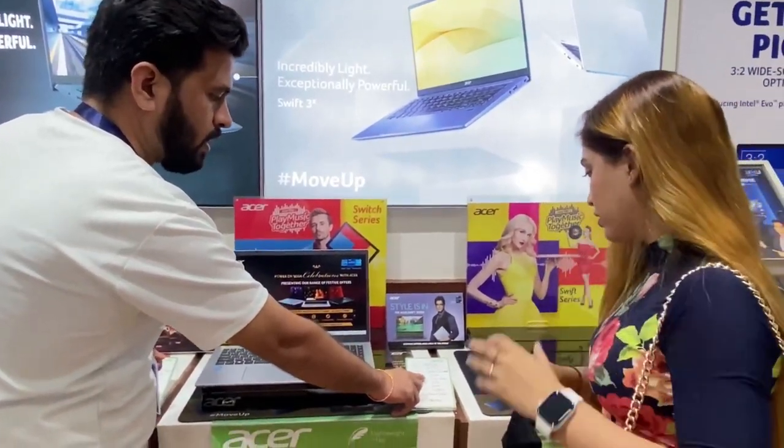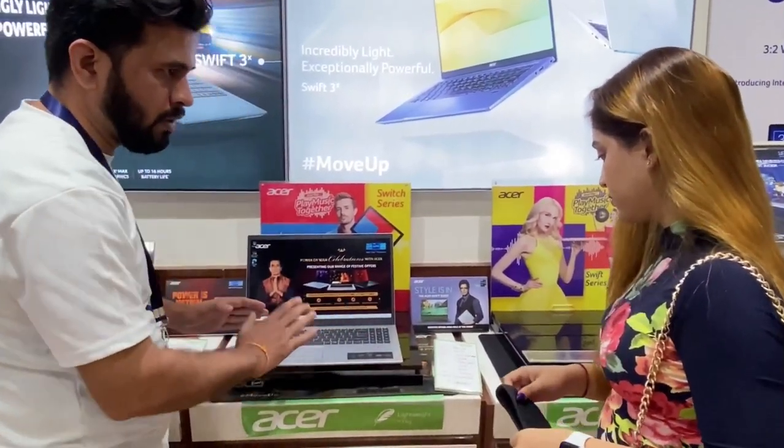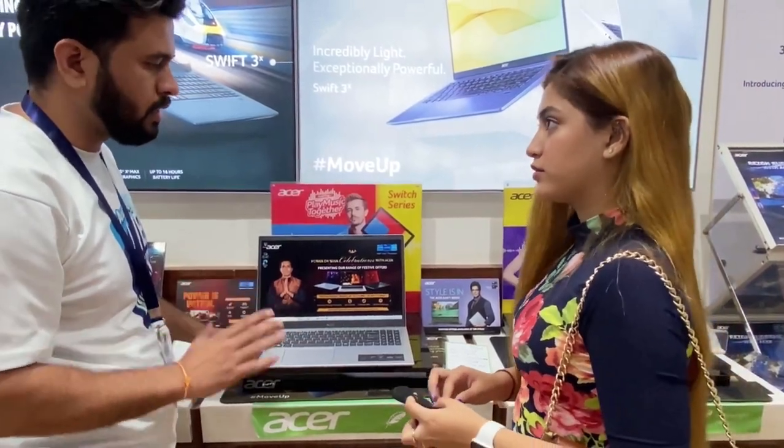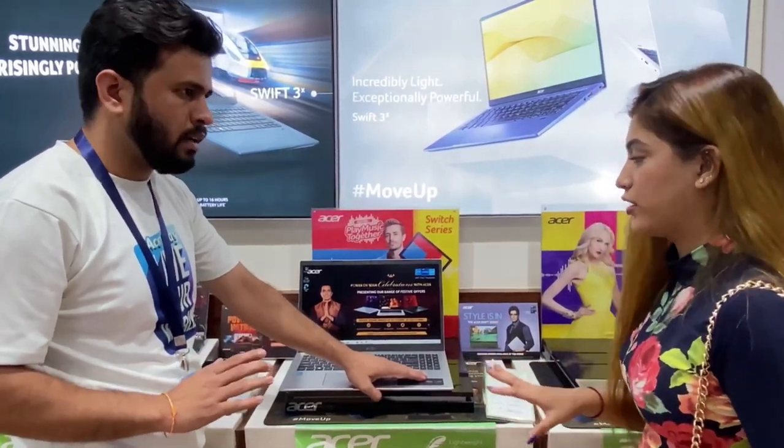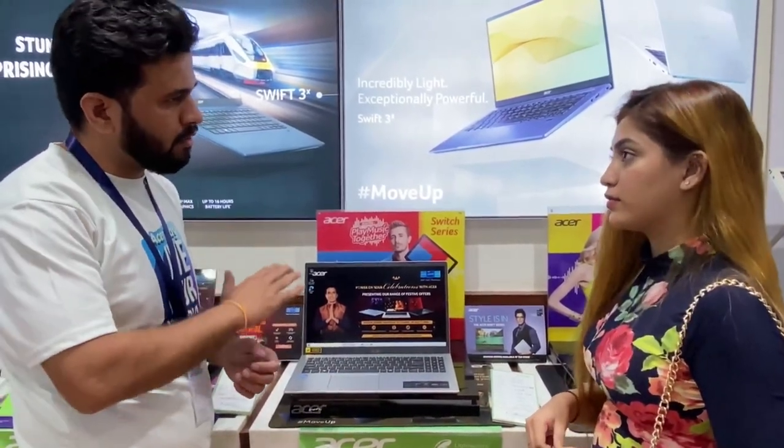This is 4GB RAM, 1TB hard drive — you can store up to 1000GB. Windows is pre-loaded with Microsoft Windows 10, and now it's upgraded to Windows 11.